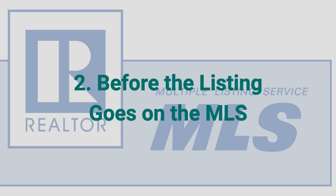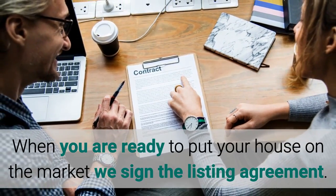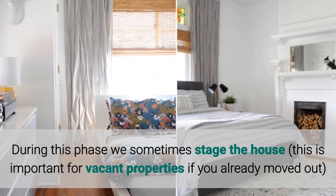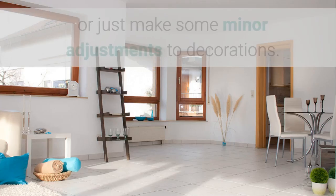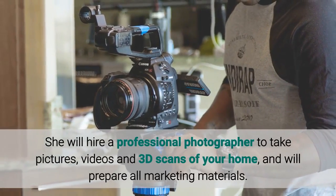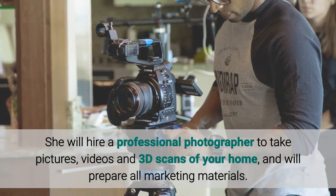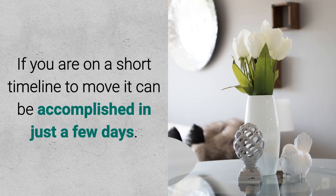Number two: before the listing goes on the MLS. When you are ready to put your house on the market, we sign the listing agreement. Suzanne will explain exactly what to expect when your house hits the MLS. During this phase we sometimes stage the house — this is important for vacant properties if you already moved out, or we just make some minor adjustments to decorations. She will hire a professional photographer to take pictures, videos, and 3D scans of your home and will prepare all marketing materials. This phase usually takes one to two weeks, but if you are on a short time frame it can be accomplished in just a few days.